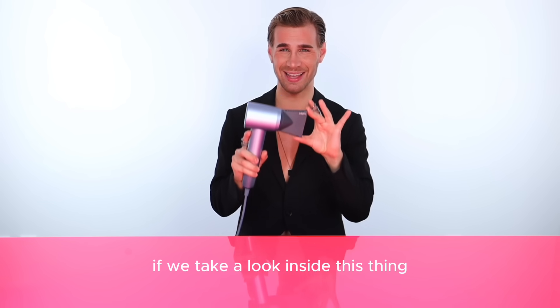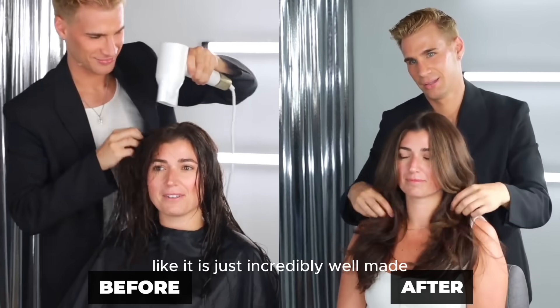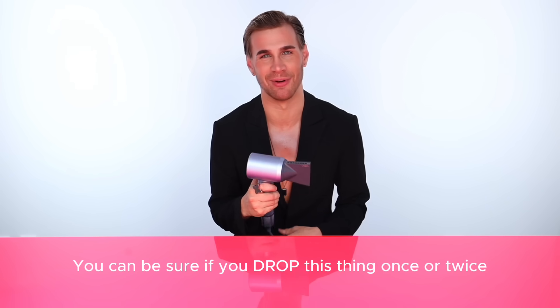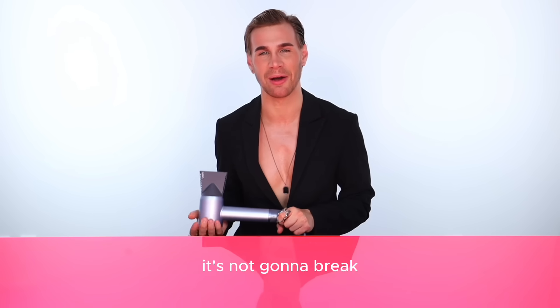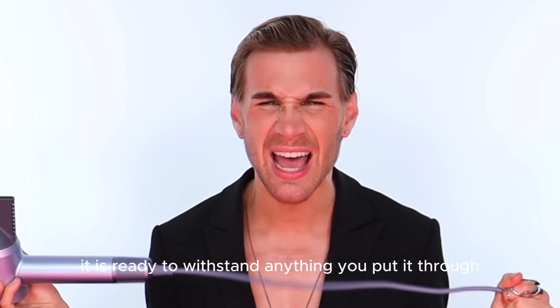If we take a look inside this thing, it is like a work of art. It is just incredibly well made. You can be sure if you drop this thing once or twice or a few times, it's not going to break. It is heavy duty — it is ready to withstand anything you put it through.